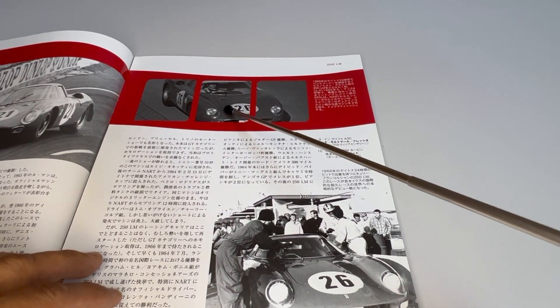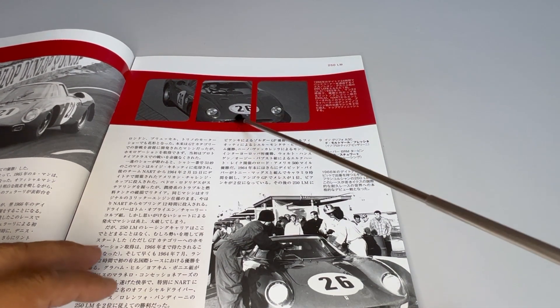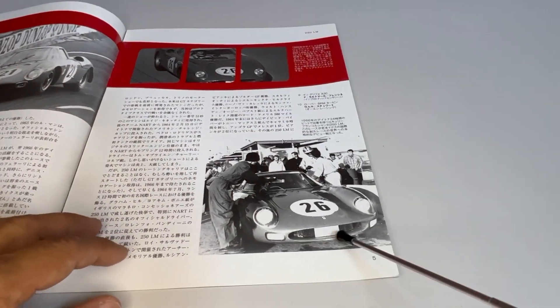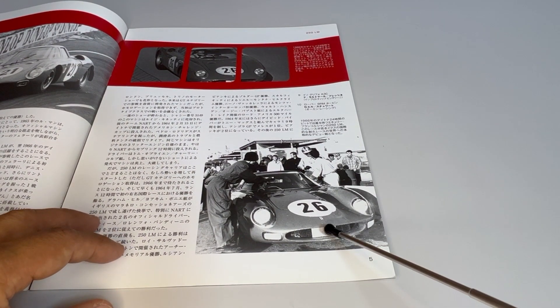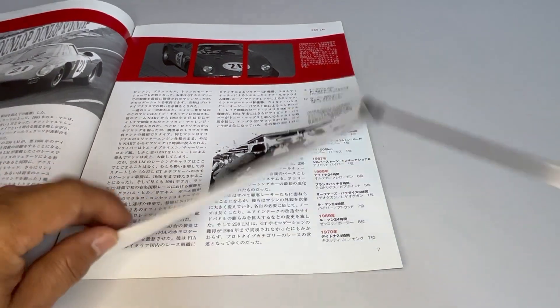At the bottom here, there is a photo during the 24 hours of Daytona showing the miniature from the edition, and another photo at the bottom showing the car during the competition in the pit lane.